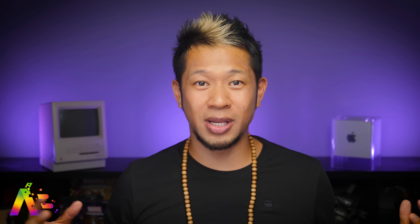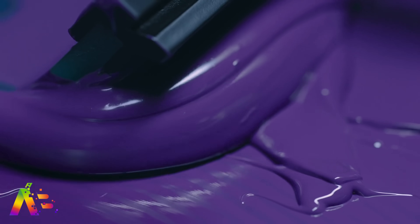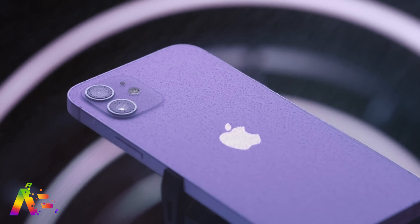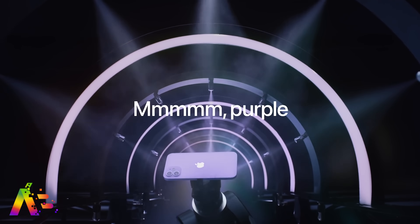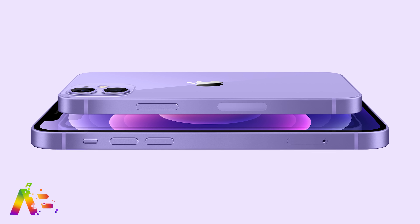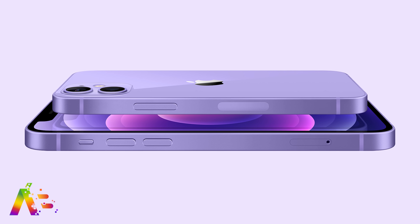The iPhone 12 mini has ended production earlier than expected due to lower demand, according to Taiwanese research group Trendforce. They claim production has already ended with the iPhone 12 mini reaching its end of life ahead of time. Apple will still sell through its existing inventory, which is currently available on their website. We are expecting to see an iPhone 13 mini this year as well, but reports claim that the 5.4-inch iPhone will be discontinued by Apple in 2022.